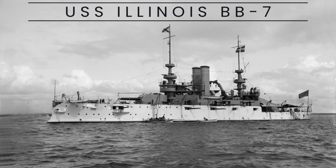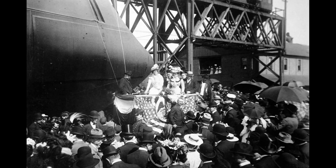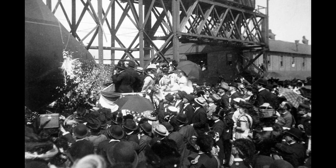The USS Illinois, BB-7, was a battleship of the United States Navy, belonging to the Illinois class. Commissioned in 1901, the USS Illinois played a significant role in naval operations and technological advancements during its service.